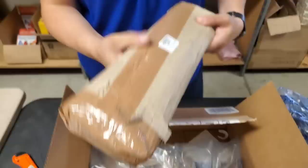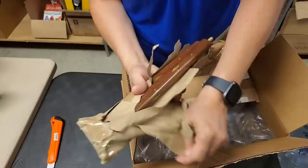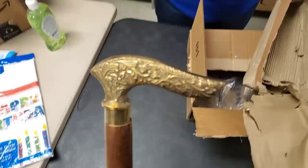And then we've got this one. What is this? It's a walking stick. Look at the handle on that. That's pretty cool looking, actually.